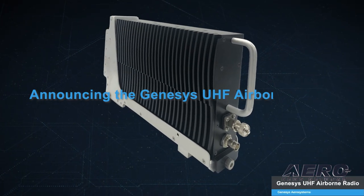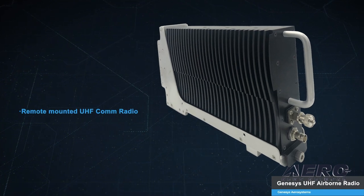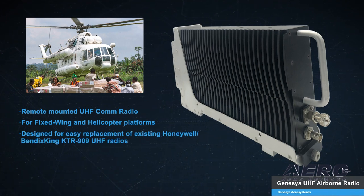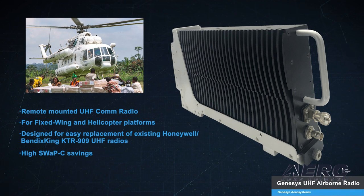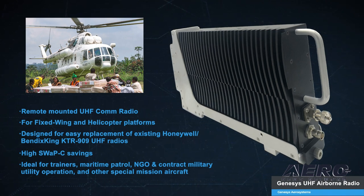Announcing the Genesis UHF Airborne Radio. This remote-mounted UHF communications radio is designed for fixed-wing and helicopter platforms. It is also designed for easy replacement of existing Honeywell Bendix King KTR-909 UHF radios, bringing high swap cost savings. The Genesis UHF Airborne Radio is ideal for trainers, maritime patrol, NGO, and contract military utility operation, plus other special mission aircraft.